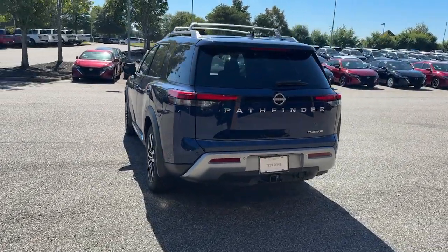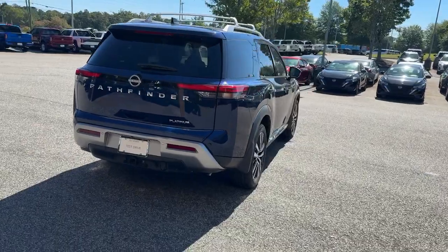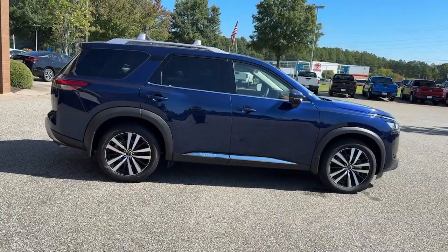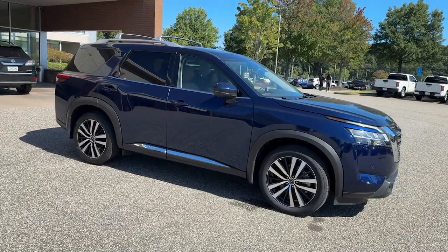The following are some of this vehicle's highlighted options: heated steering wheel, Apple CarPlay and Android Auto, head-up display, navigation system, moonroof, keyless entry, backup camera, satellite radio, heated mirrors, and power liftgate.